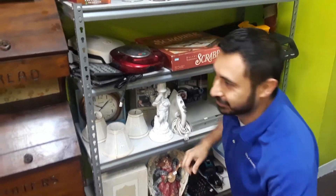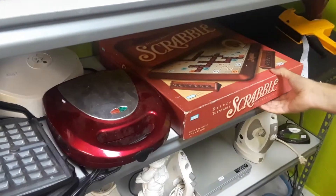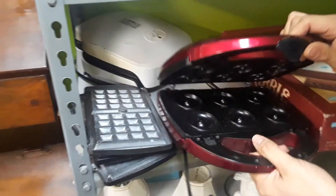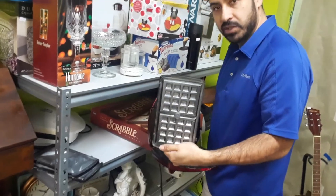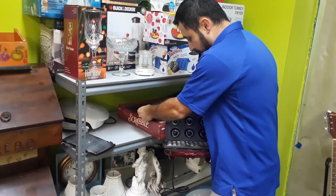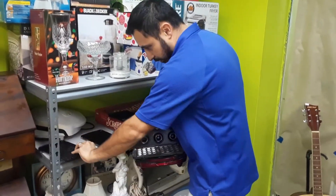We have Scrabble — everything's still in here, it's a full set. Then we have this right here — it's used for waffles and donuts but you can change the pattern inside, and you can also make it for different things. There's one for quesadillas, one for steak — it's for so many different things. I thought that was pretty unique.